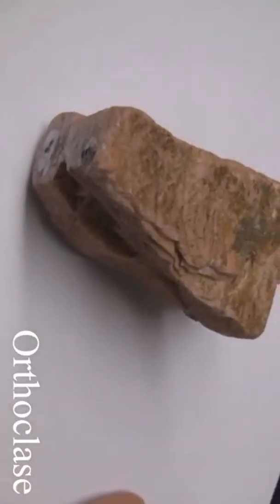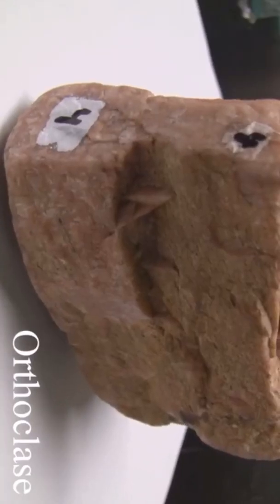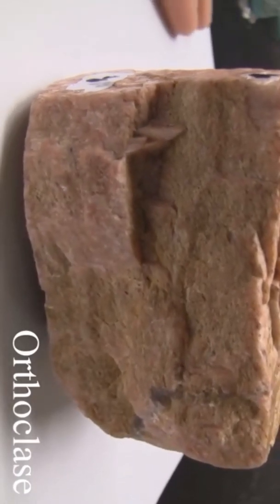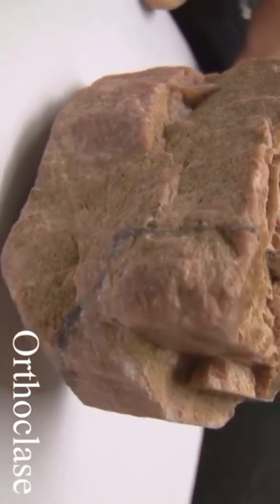Orthoclase has a hardness of six. Its luster is non-metallic vitreous. It streaks white. It has good cleavage at 90 degrees. The color is most often light to medium red, but can be white, gray, or green.